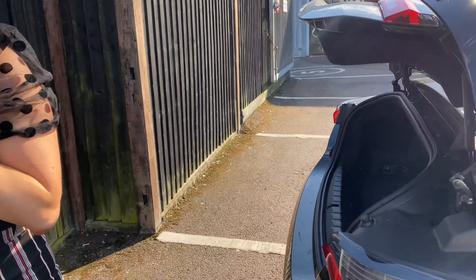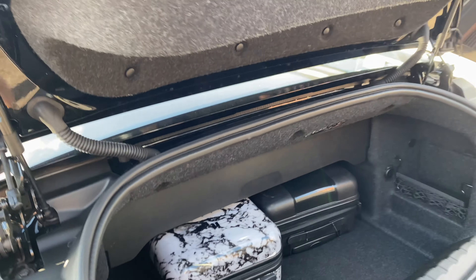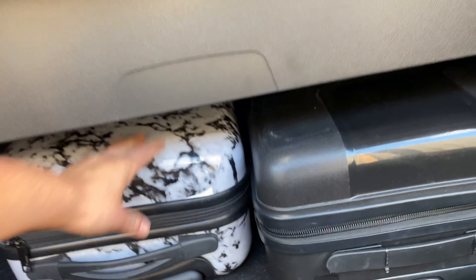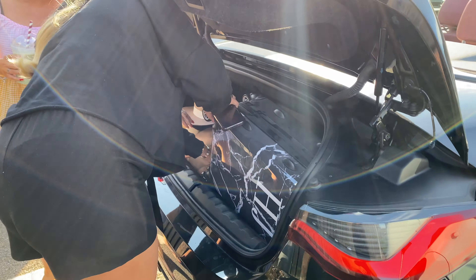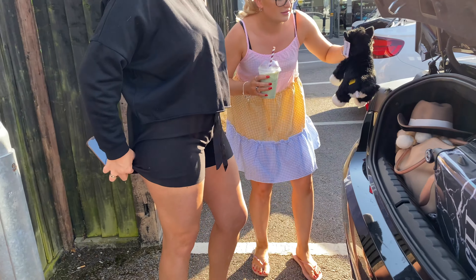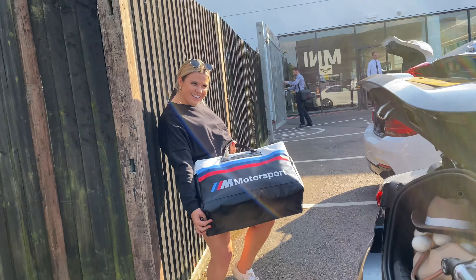So the 420 convertible is pretty practical - we've got two suitcases in there, and your bag will still fit in the back there, won't it Claire? It goes really far back actually. We'll just check them out and put them in the back. And you can have your BMW luggage in the back too - representing!